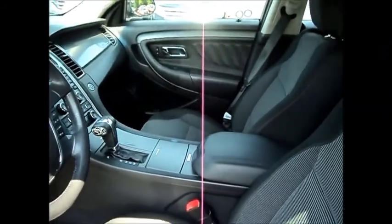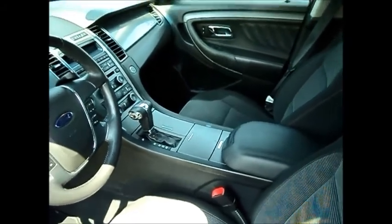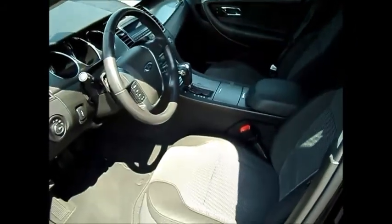You've got an auto dimming rear view mirror, a big console in the middle, dual automatic climate control, and the Microsoft Sync system with Bluetooth cell phone. You've got a power driver seat with lumbar support.